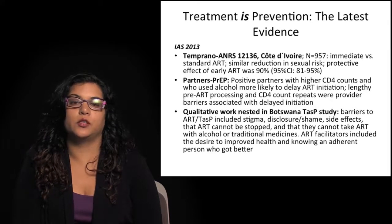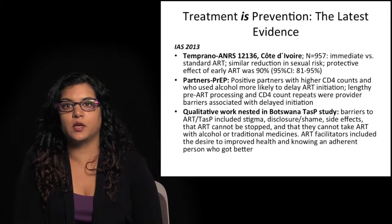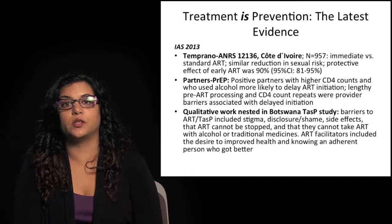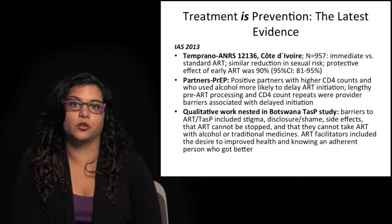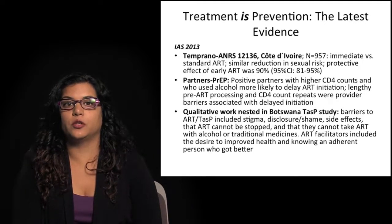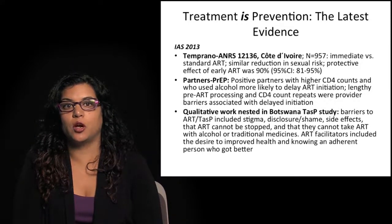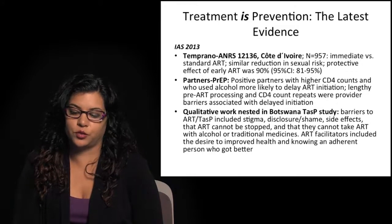Barriers to ART initiation identified included stigma, disclosure and shame, concern about side effects, the fact that once ART is started it cannot be stopped, and concerns that ART cannot be taken with alcohol or traditional medicines — which is not necessarily correct regarding alcohol. Facilitators promoting earlier initiation of ART included the desire for improved health and knowing an adherent person on antiretroviral therapy who got better and felt better. These qualitative research factors should be taken into account as we think about improving uptake of earlier ART in different contexts throughout the world.